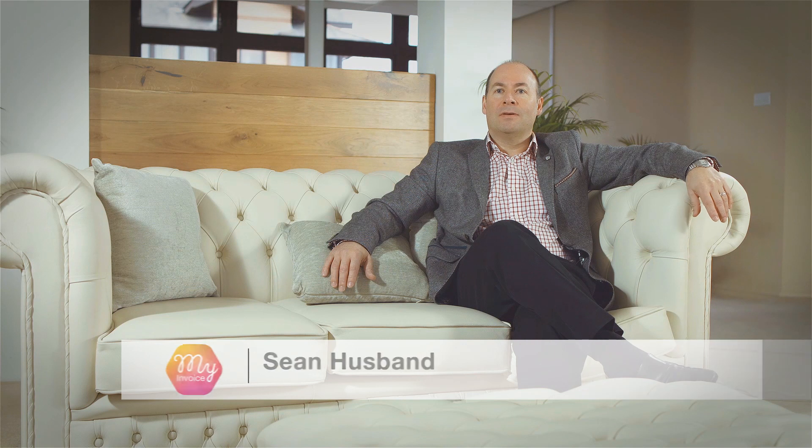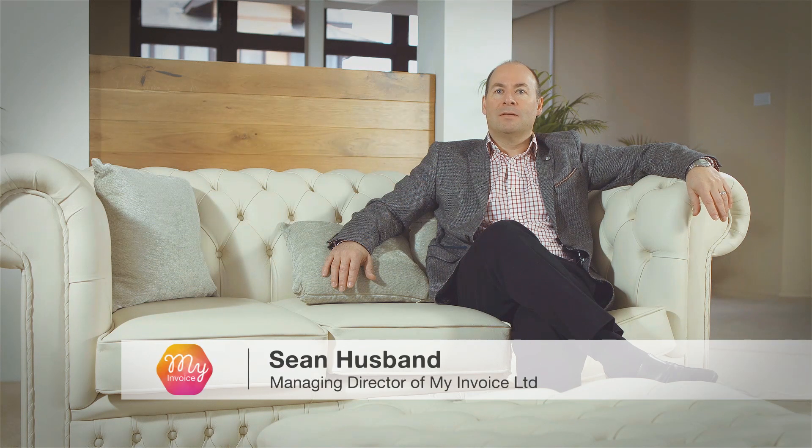Hi, my name's Sean Husband, co-founder of My Invoice Finance. Trading overseas can add an additional burden and complexity to your business. Import Finance can help you bridge that cash flow gap between your UK customer order and the payment demanded by your overseas supplier.